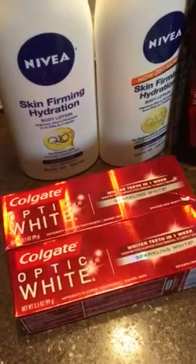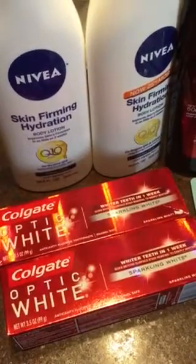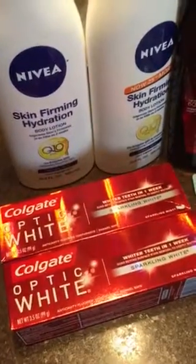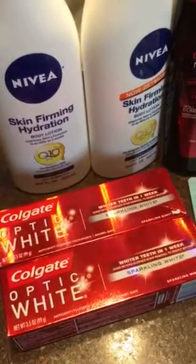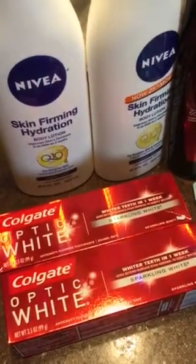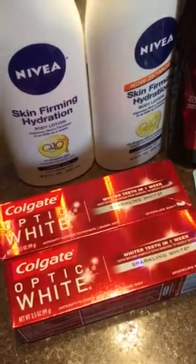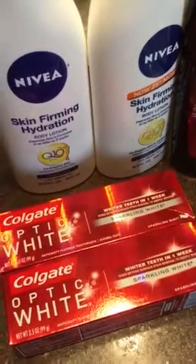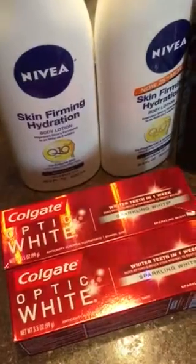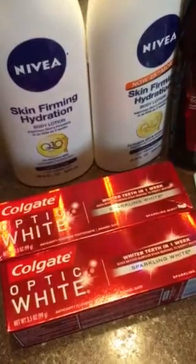The first one is the Optic White Toothpaste by Colgate. This is on sale for $3.99. There's a $2 coupon in the Smart Source Flyer from Sunday, 9-11. So you can use two coupons. The $3.99, you use the $2 coupon, and then there's a CVS $2 off two Colgate purchase if you scan your card through the coupon machine at CVS. So these essentially come out to $1.98 and then you get $2 in ExtraBucks. So they are basically free.